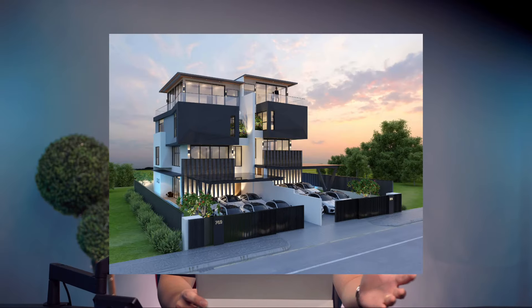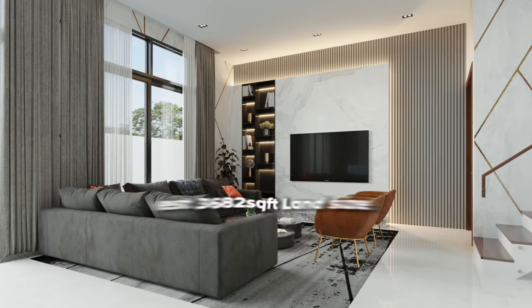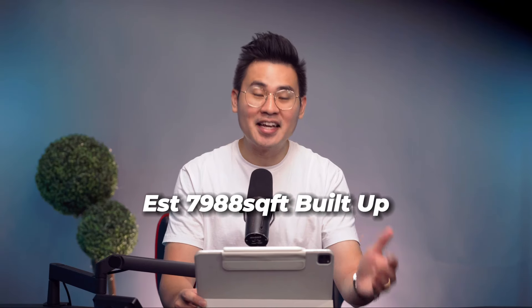It's a three-story semi-detached with an attic, pool and lift. The land area is about 3,682 square feet and the built-up is 7,988 square feet.